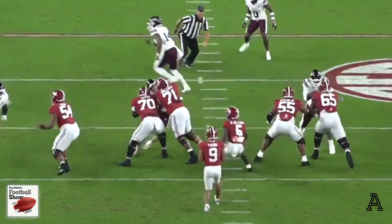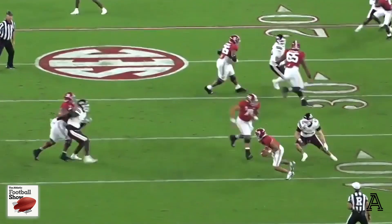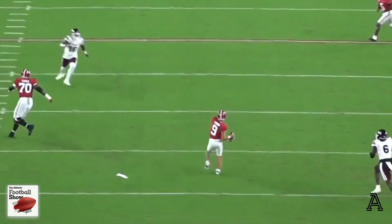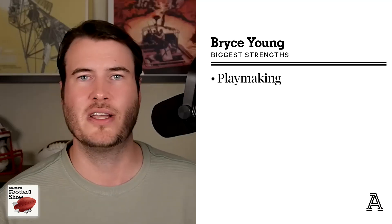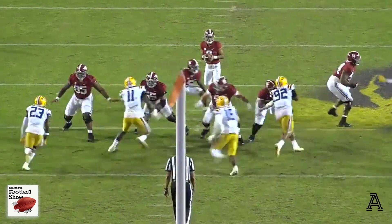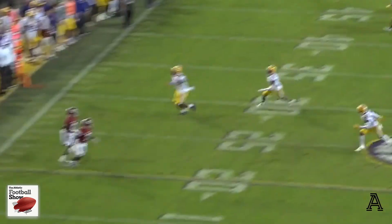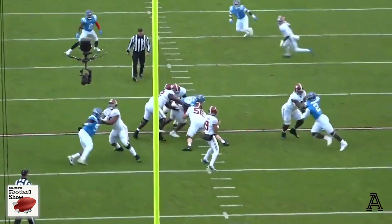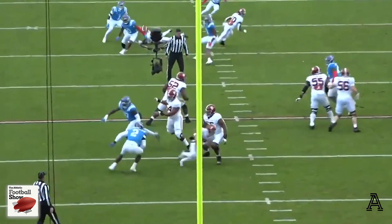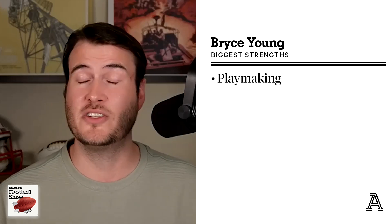Here's a play against Mississippi State. Guys are covered, it's third down, and he hangs in the pocket, runs around a little bit, finds the throw, keeps his eyes downfield, and creates a touchdown. What could have been a field goal, a throwaway, or even a sack — he created a touchdown out of nothing, constantly pulling the rabbit out of the hat. There's another play against LSU where he's almost tackled several times, attacks downfield, and throws another touchdown — another huge play in a tight game. And against Ole Miss, he comes off the initial read, does a little whirlybird, and finds a throw for a first down, creating chain-moving plays and putting points on the board.